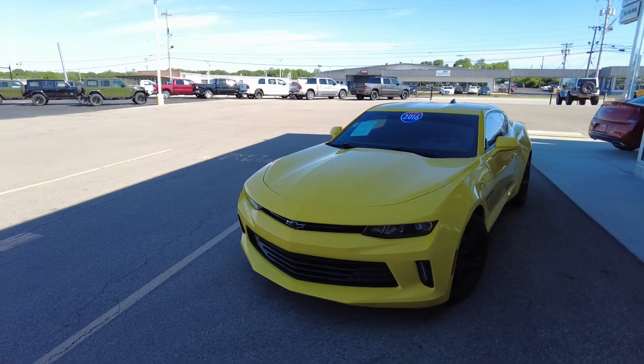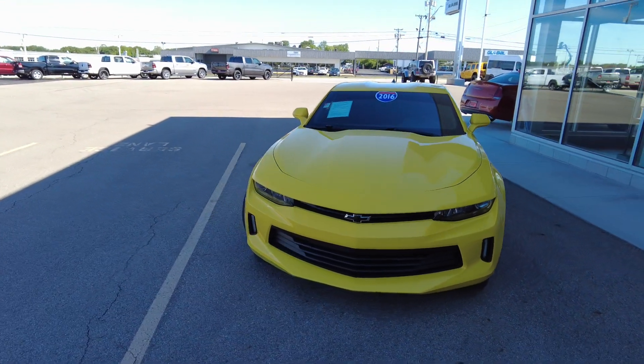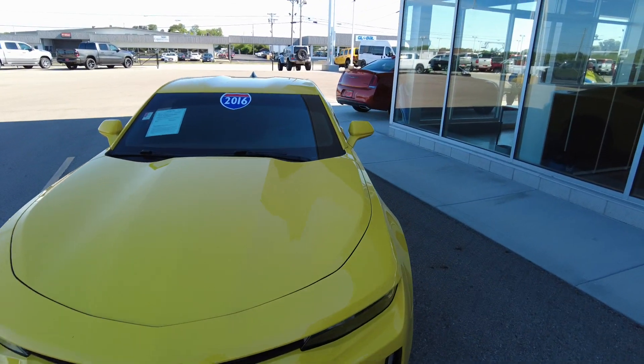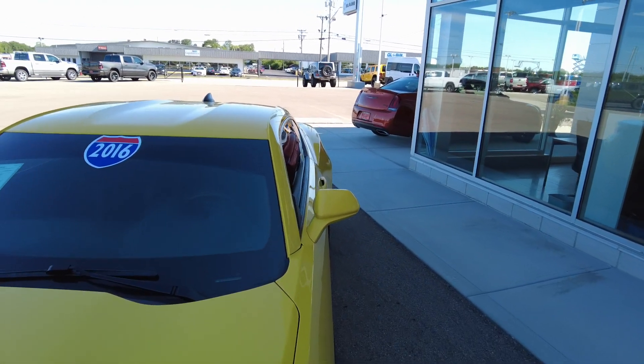I just got done driving it down the road. Drives down the road really nice. I didn't notice any issues there, and the rest of this video we'll be taking a look at the options and features on this car and doing a little review here.